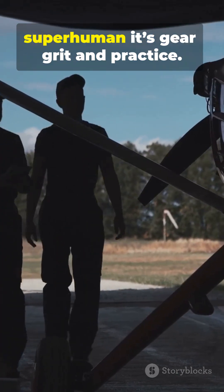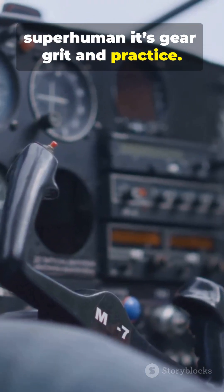Bottom line: it's not superhuman — it's gear, grit, and practice. Want a deep dive on AGSM drills? Say the word.